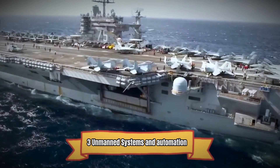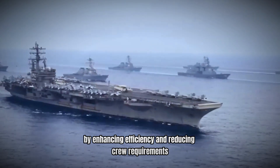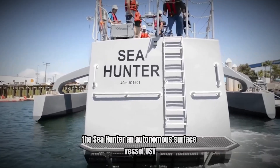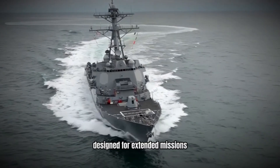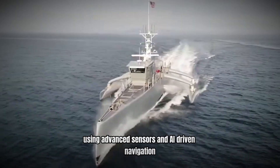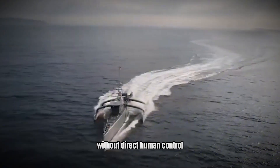The integration of unmanned systems and automation is transforming naval operations by enhancing efficiency and reducing crew requirements. The Sea Hunter, an autonomous surface vessel (USV) developed by the US Navy, is a prime example. Designed for extended missions such as anti-submarine warfare, the Sea Hunter operates independently using advanced sensors and AI-driven navigation, allowing it to perform tasks without direct human control.